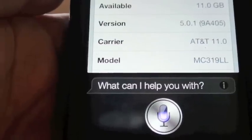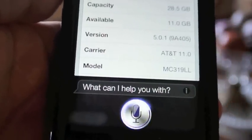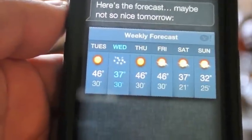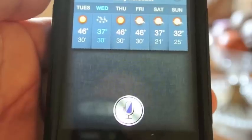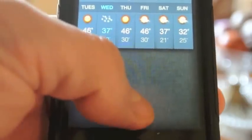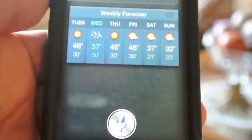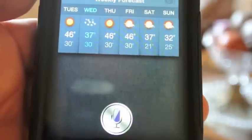Siri, what's the weather like tomorrow? Here's the forecast — maybe not so nice tomorrow. Is it going to snow tomorrow? It sure looks like snow tomorrow.